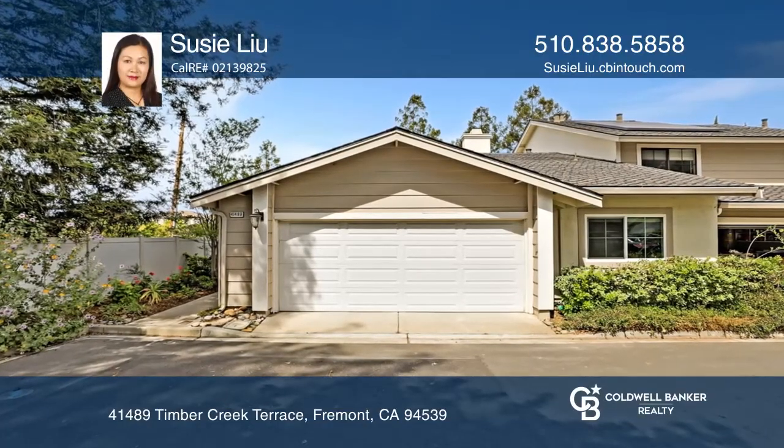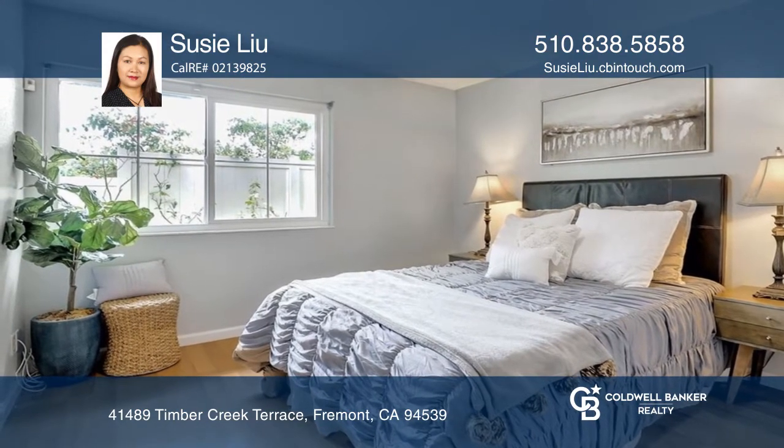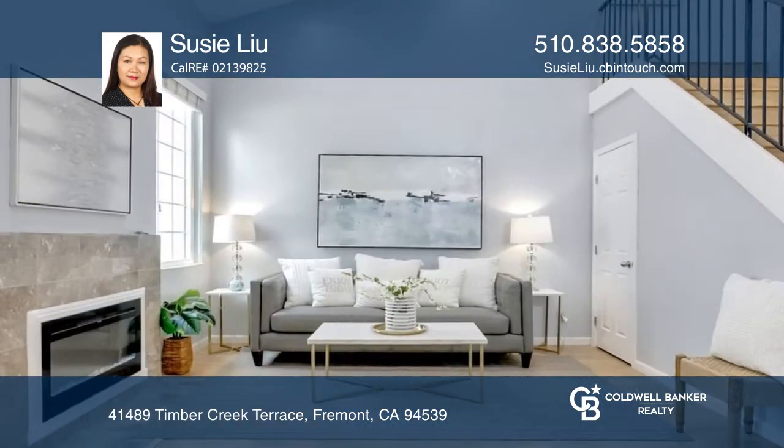Don't miss this must-see townhouse nestled in the Mission San Jose Schools area. This home features three bedrooms, three baths, and a bonus room.